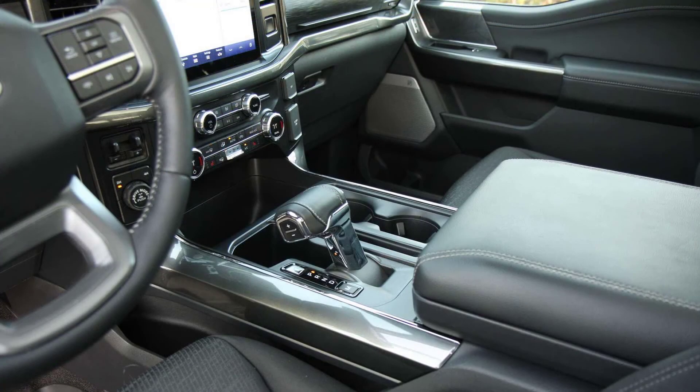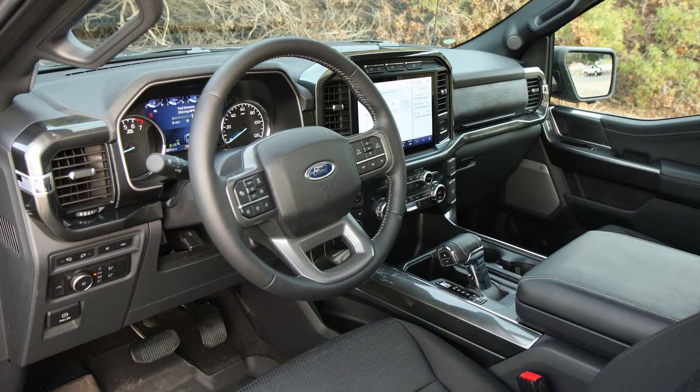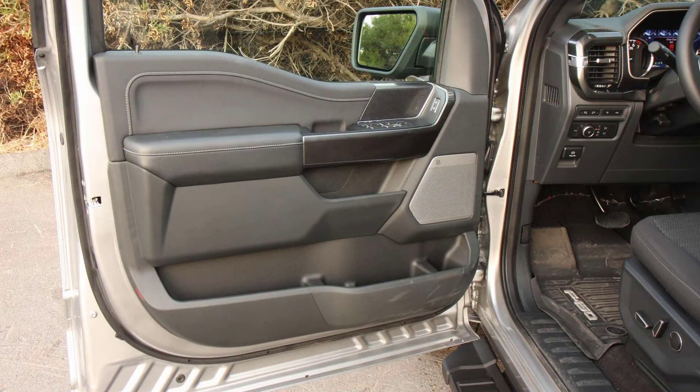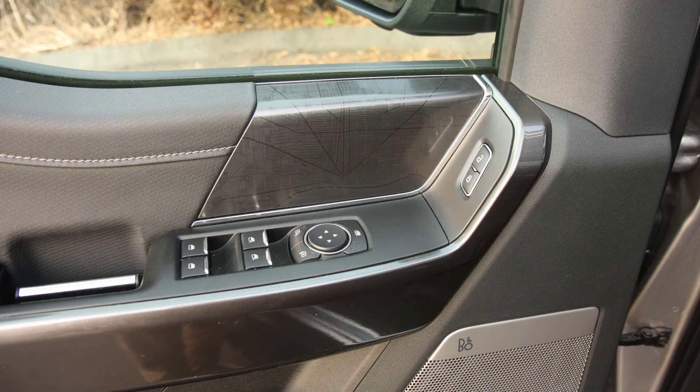We have yet to know the real reason behind this move by the blue oval, or whether there's truth in the Ford Authority report. As of this writing, the Power Stroke V6 diesel is still available as an option on Ford's website. Thank you so much for watching, bye!